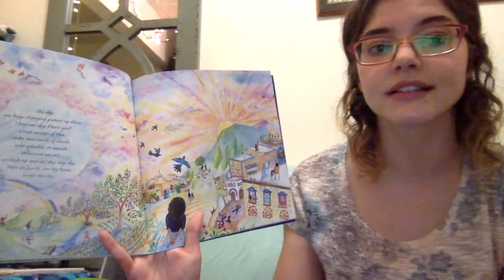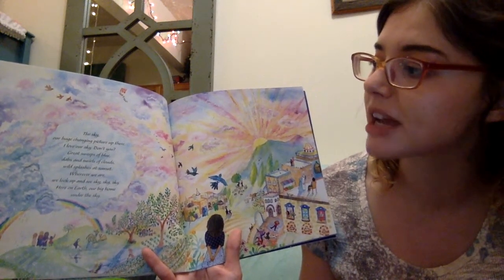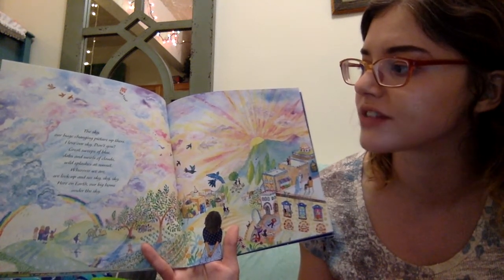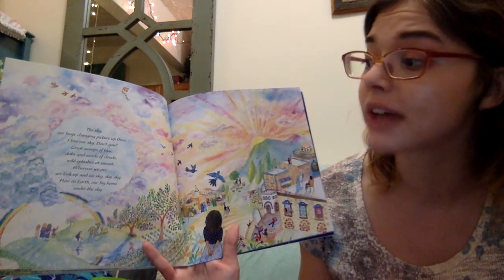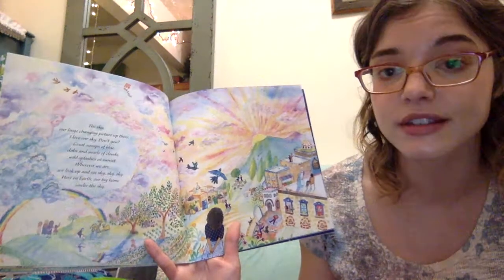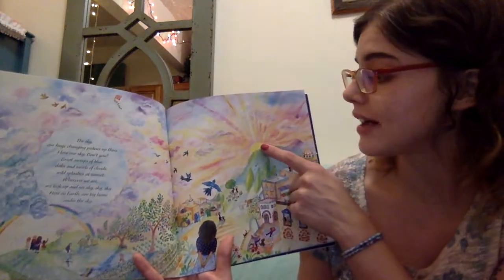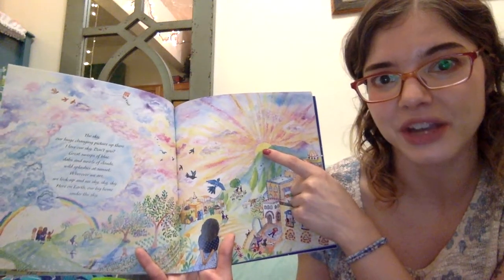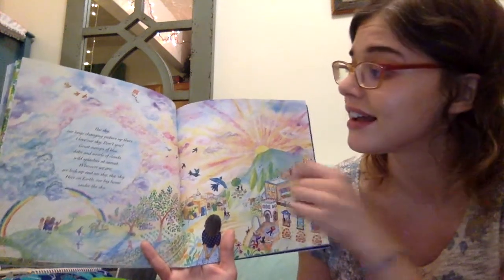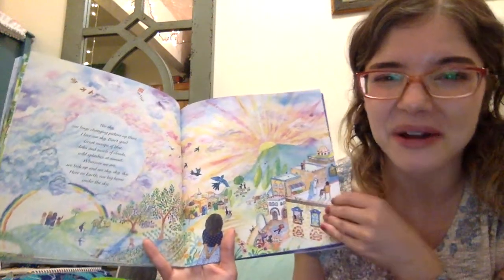What's this one, you guys? It's the sky. Our huge changing picture up there — I love our sky, don't you? Great sweeps of blue, dabs and swirls of clouds, wild splashes at sunset. Wherever we are, we look up and see sky. Here on earth, our big home under the sky. We need the sky. The sky brings us the rain that our plants need. The sky holds the sun, which we all need. And it's so beautiful — look at all those pretty colors in the sky. I see some pinks and some blues. I see a rainbow in the sky.